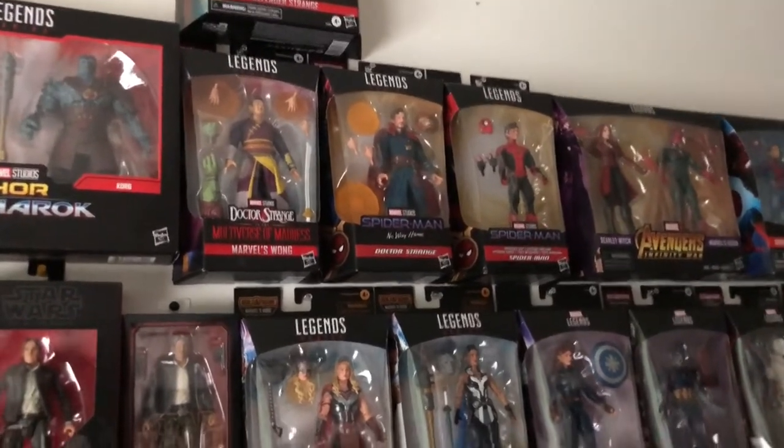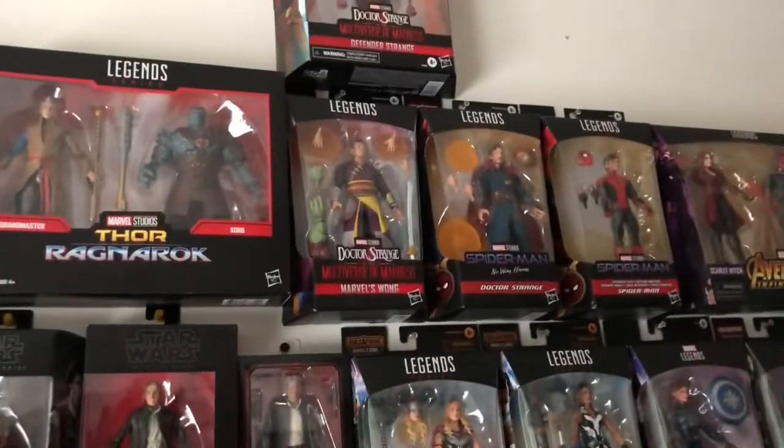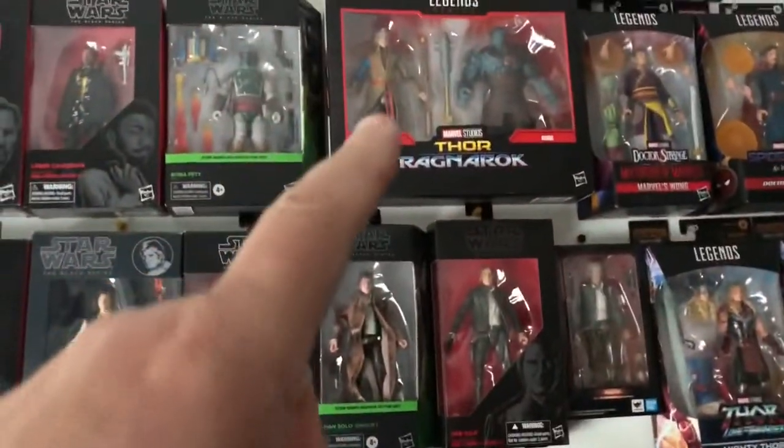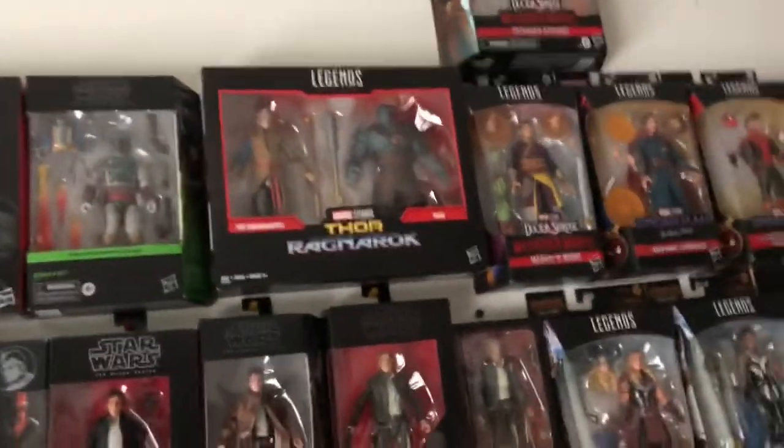What I think is my favorite Doctor Strange Marvel Legends right there. Got the Defender Strange above, and then Wong. Got the two-pack just recently with Korg and the Grand Master.